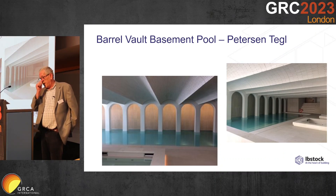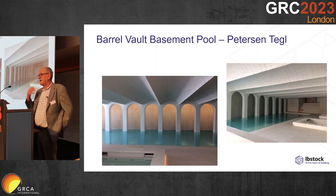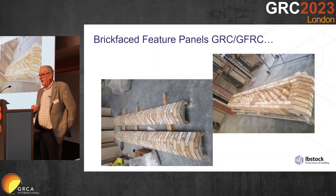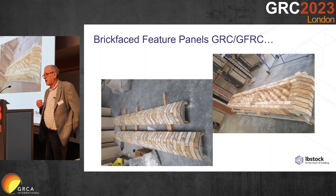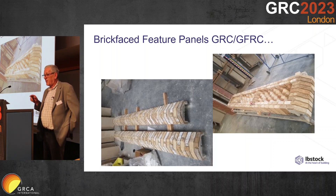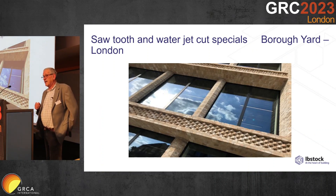We are really quite flexible in the shapes and forms that we can create. I have been almost in wonder at some of the projects I've seen in the Middle East and Far East as a result of the earlier conference presentations this week. We will normally be called upon to do the more complex shapes. Here we've got a sawtooth beam — up to four metres in length and three brick depth — and a five-sided brick column. These were used on the Borrower Yard project in London.